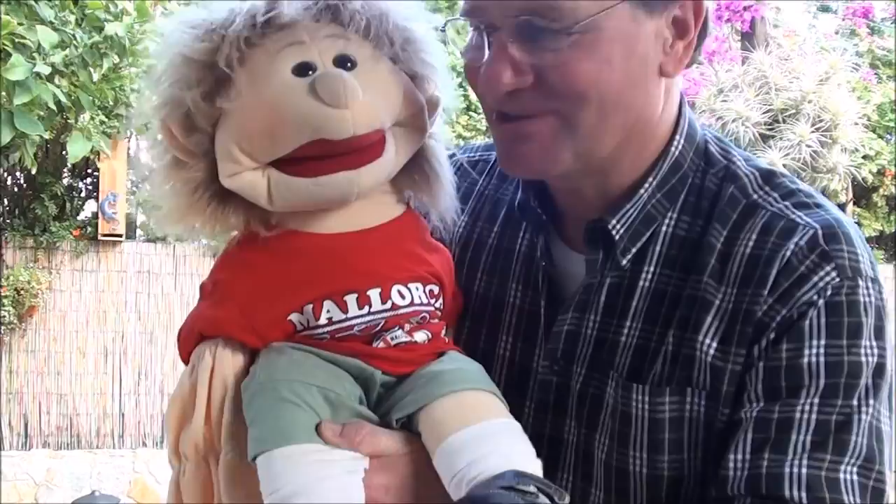Oh, hi children! Hi children! So, hi children! And now, are you ready for an adventure? Sure! I love adventures!